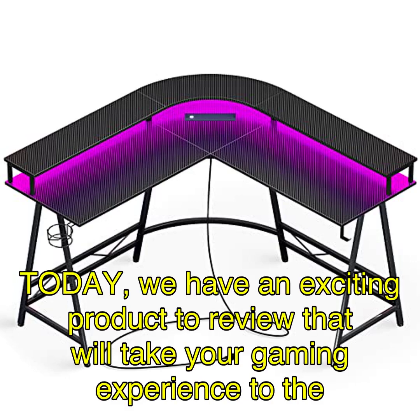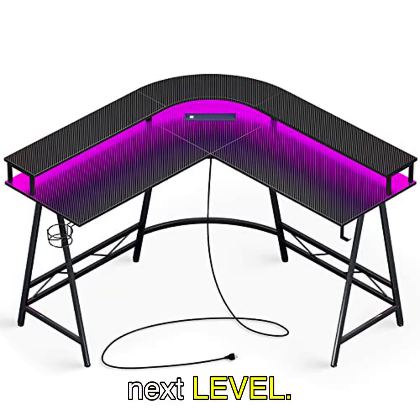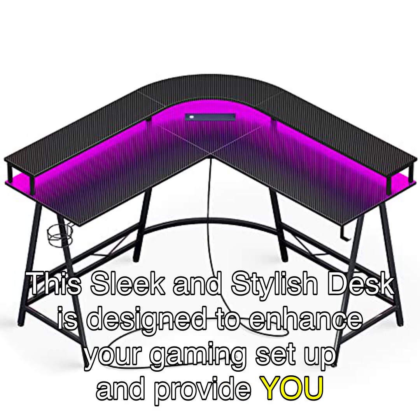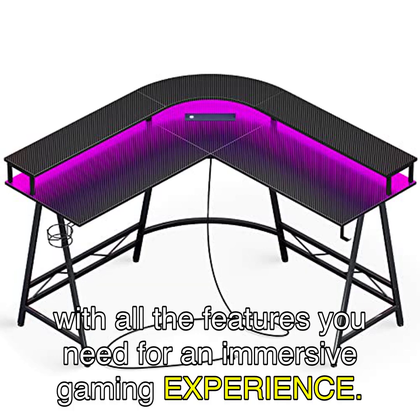Welcome back, gamers. Today, we have an exciting product to review that will take your gaming experience to the next level. Introducing the Hooger L-shaped gaming desk with LED lights and power outlets. This sleek and stylish desk is designed to enhance your gaming setup and provide you with all the features you need for an immersive gaming experience.